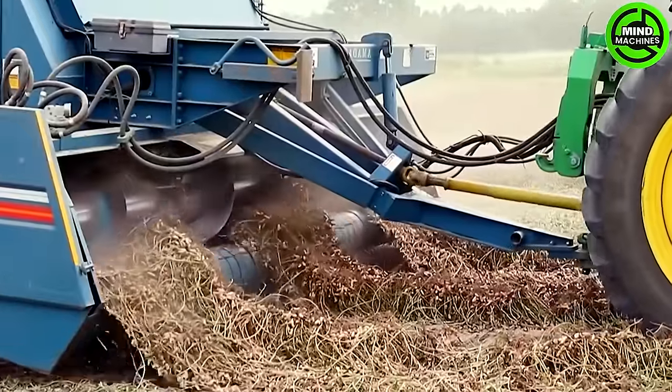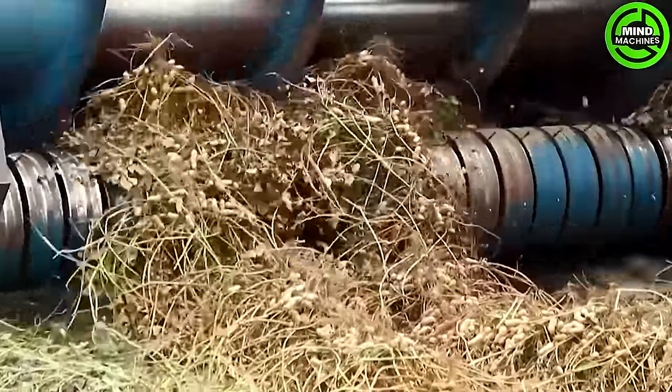With the aid of modern technology, harvesting peanuts is easier and easier than decades ago.